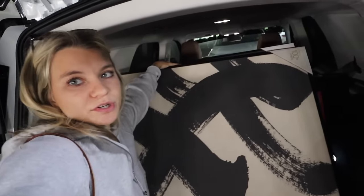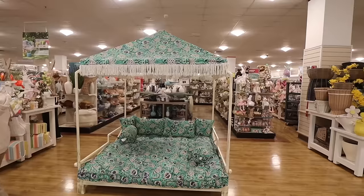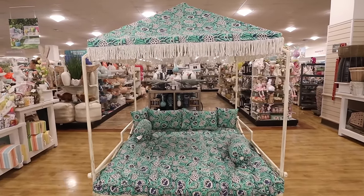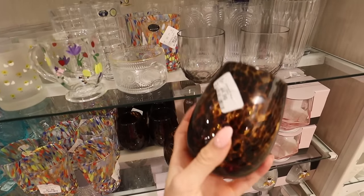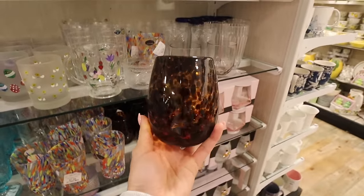We've arrived at HomeGoods! Time to get the little canvases out of the back of the car and bring them in for return — they just really didn't end up working out for Austin's apartment. Right when you walk in, look at this adorable little day bed — I wish I had a backyard to put it in. I've been so into fun glassware lately so this is always the first place I check. These stemless wine glasses are so fun — they're heavier, they look great, and they're only $4.99. I think I'm gonna put these in my mom's basket.